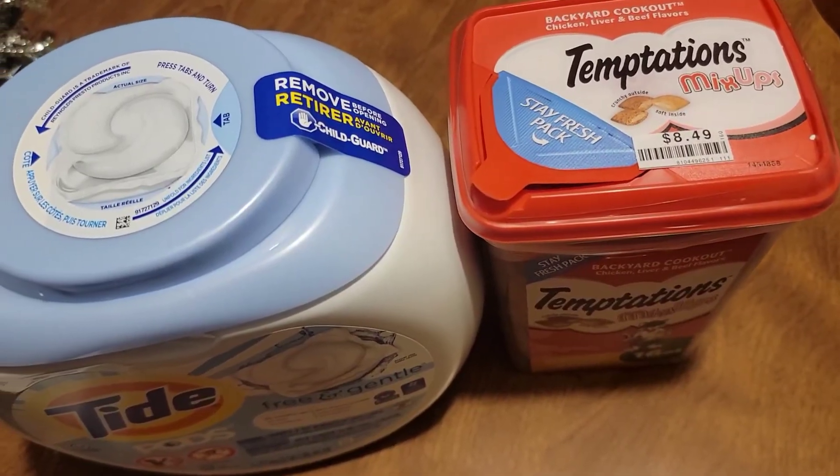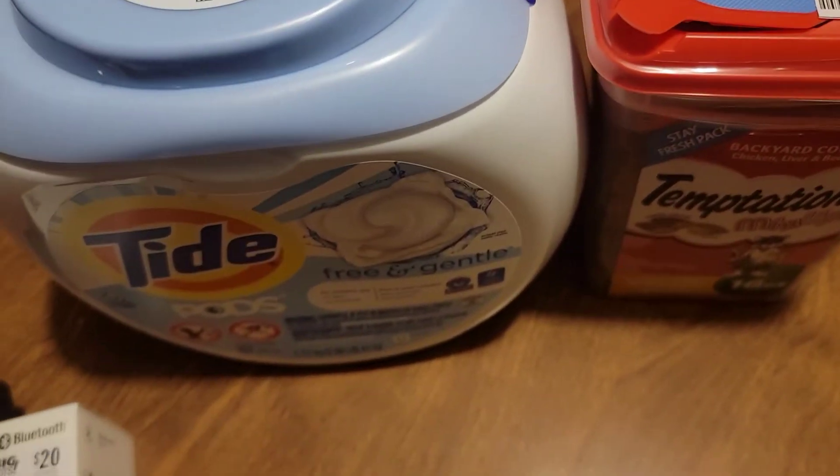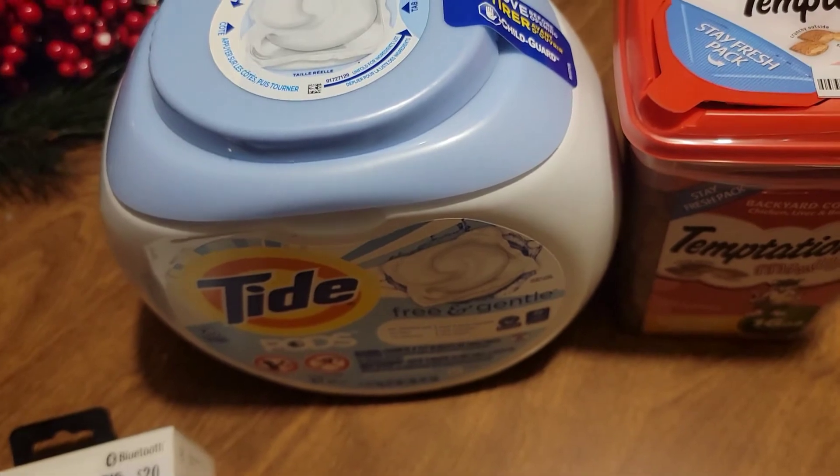And also I picked up some cat treats and some Tide Pods.